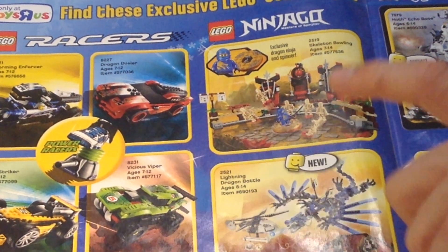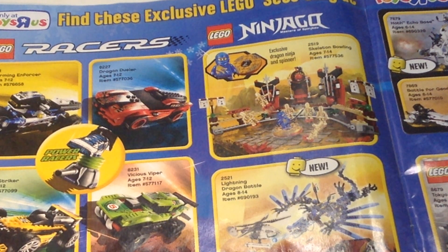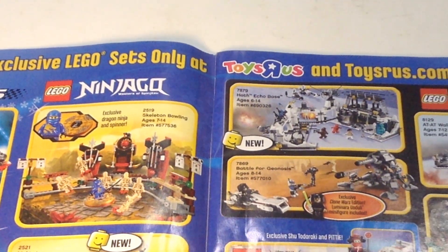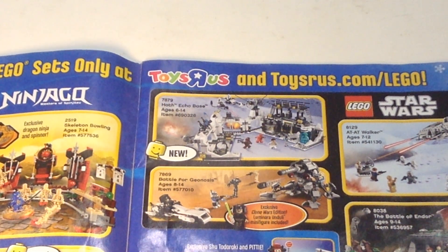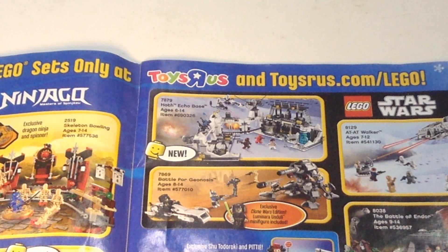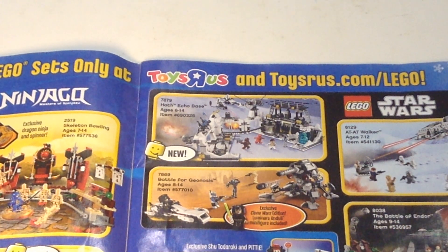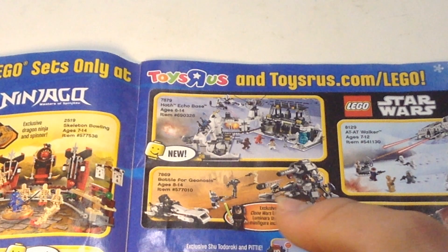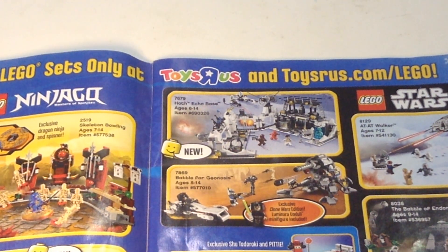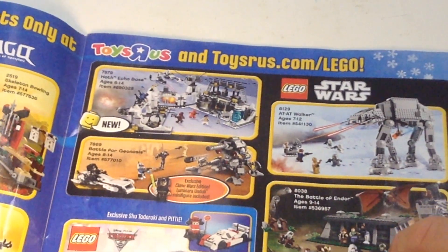There's the lightning dragon — I have the ice version of that style dragon. They've made many reiterations of every dragon. Here's the Echo Hoth base — a lot of people wanted that when they made the UCS version. And Battle for Geonosis. I'm not a real Star Wars fan but this is some cool stuff. There are some Toys R Us exclusives on the left side.